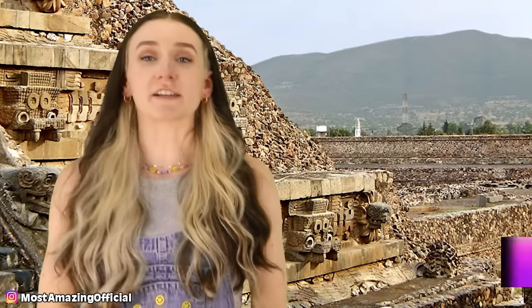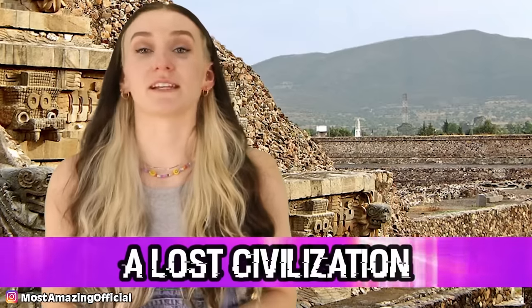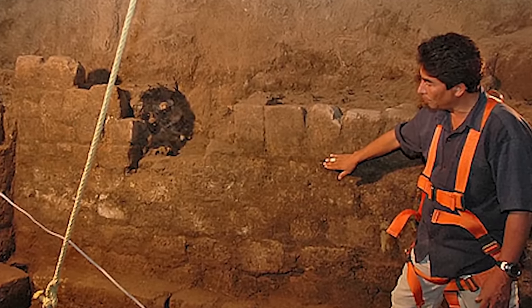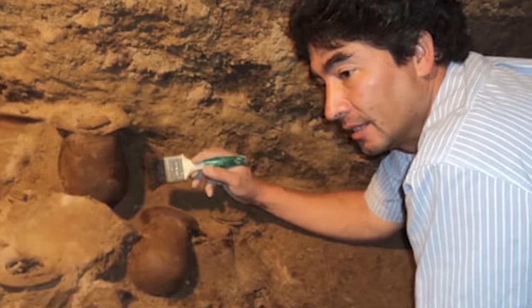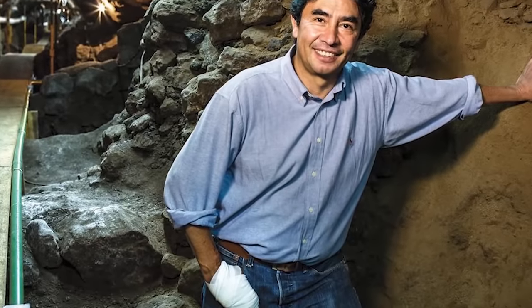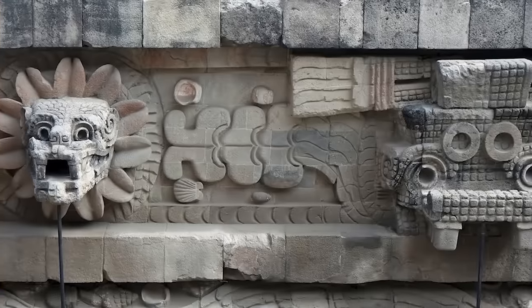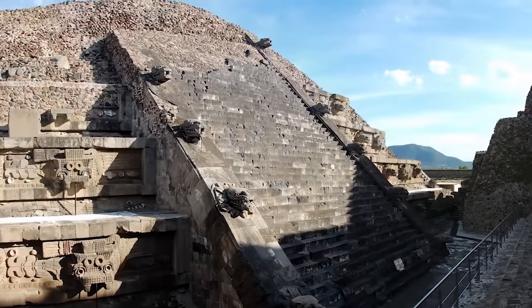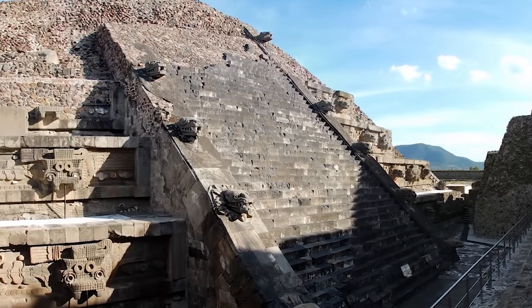In our 7th spot, we have the Lost Civilization. In 2003, archaeologist Sergio Gomez was working on the Temple of the Plumed Serpent when he arrived one day to find a massive sinkhole at the foot of the pyramid — a heavy rainstorm had hit the area the night before. He attached himself to a rope and lowered himself down into the hole, and he was right: something was down there. After further investigation, he found the lost civilization of Teotihuacan. It just makes me think, what other lost cities are there below us that we haven't found yet?